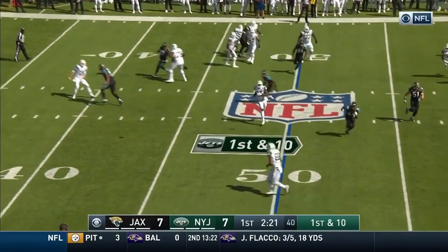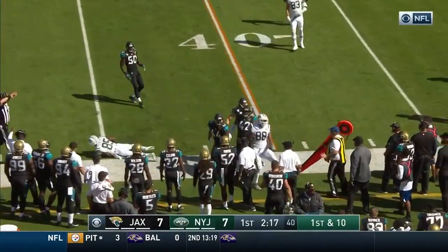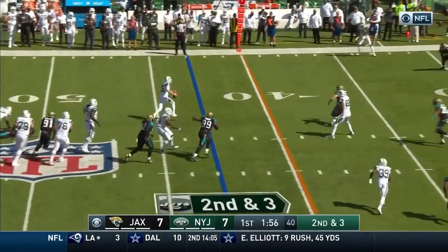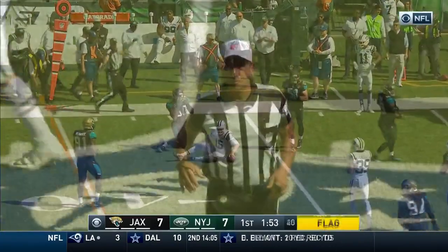Play action. Throw over to Safarien Jenkins — he's shoved out by Miles Jack. The quarterback picks up the first but there's a flag down. Holding, offense number 67, ten-yard penalty, replay second down.